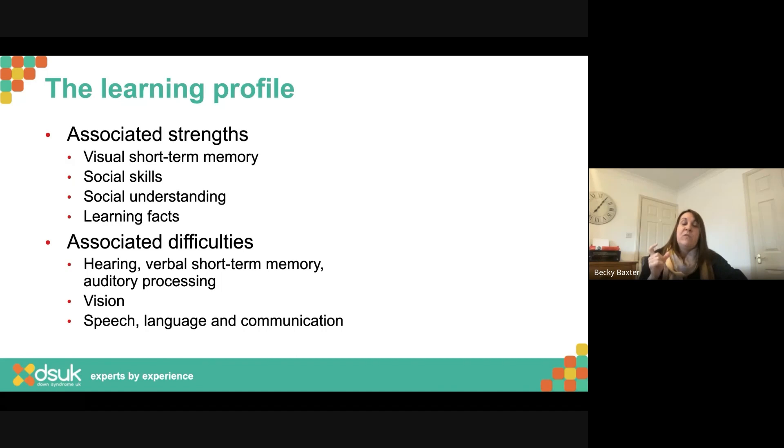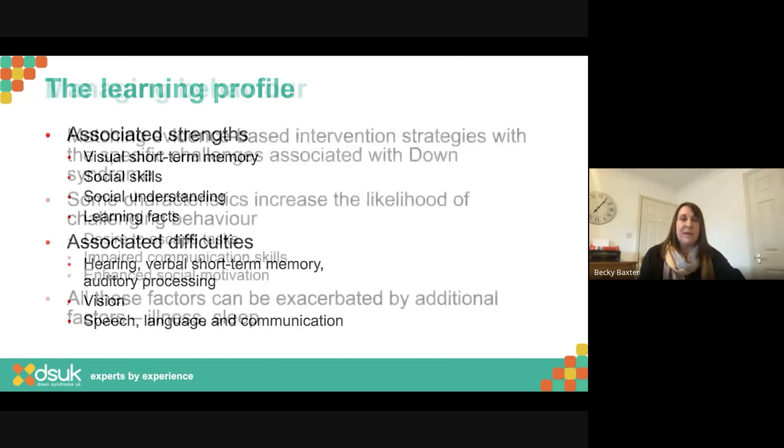We do have difficulties with vision. So although we have a visual short-term memory strength, remembering from what we've seen, we have difficulties with the vision and the eye itself. It's important that we follow any guidance for vision, and that whatever visual supports we use are really clear and accessible. We also have speech, language and communication difficulties — difficulties getting our message across clearly. So we have a group of individuals who are really socially motivated and want to be interacting with others, but are struggling because they don't have the speech, language and communication skills to support that.